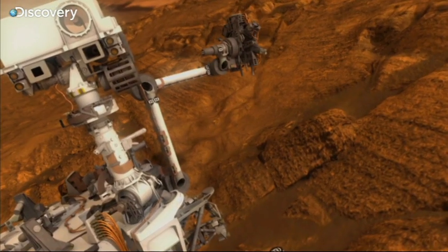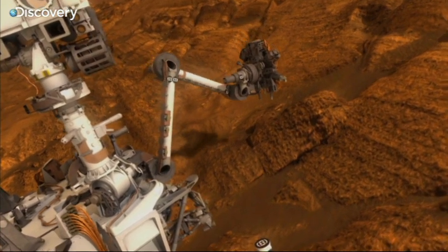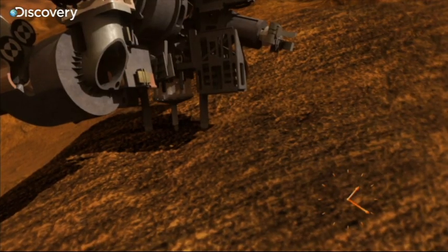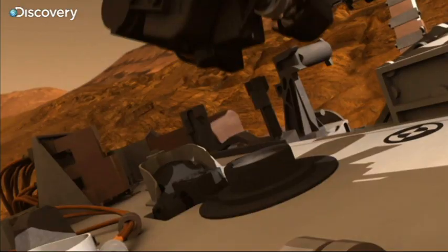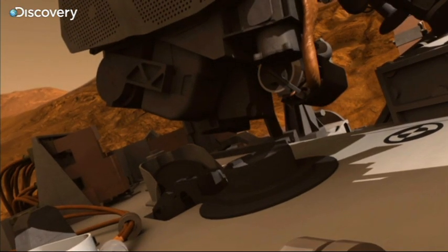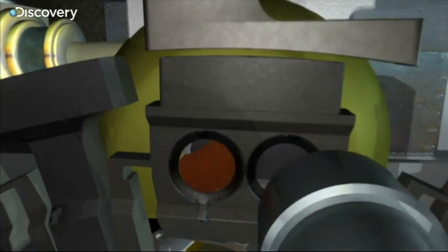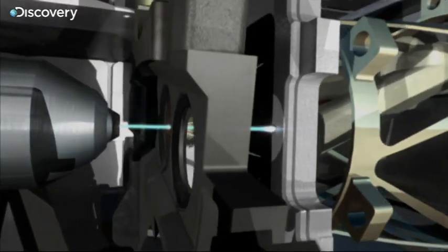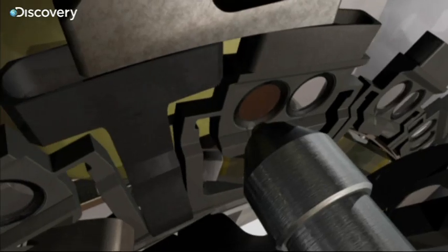On the science end, we knew that we really got to get more capability to Mars. We need to take the next step. This is going to drill into rocks, collect the material from inside, and also tells us more about the raw composition of Mars. Rock samples are scooped up and dropped inside Curiosity. Robotic instruments grind the samples to a fine powder. To identify the chemicals present, they vaporize the soil down to basic components. The gases reveal what Mars is made of.